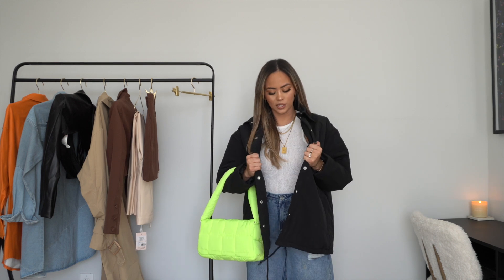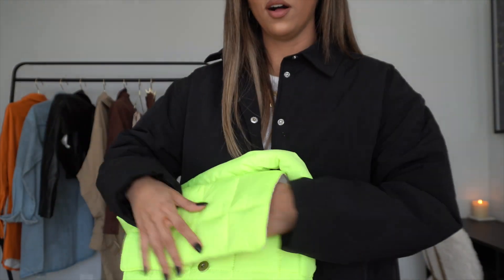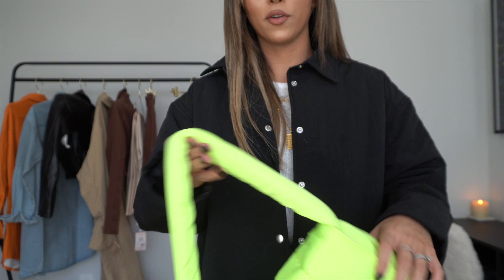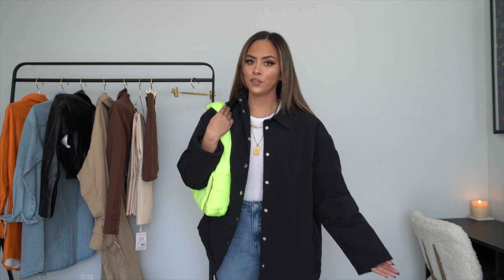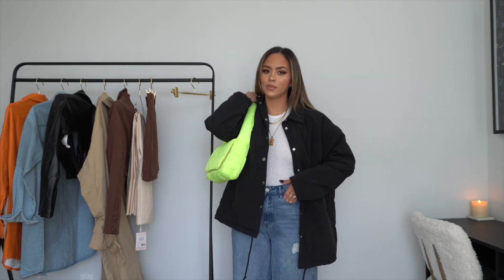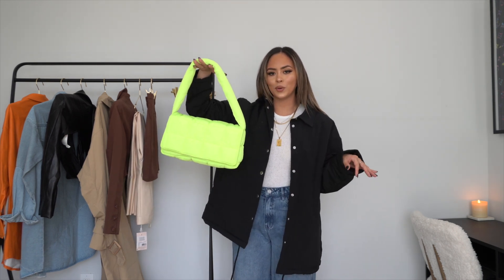You can also pair the jacket with this matching-material bag — it's so cool and gives me that European fashion sense. The purse is made out of the same material and it's bright neon. I thought it'd be really cute for fall. It has a padded texture, and I feel like this outfit with some neon heels or neon sneakers and this bag would look absolutely super cool and trendy for the fall.